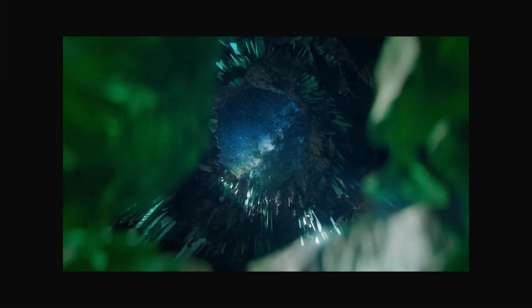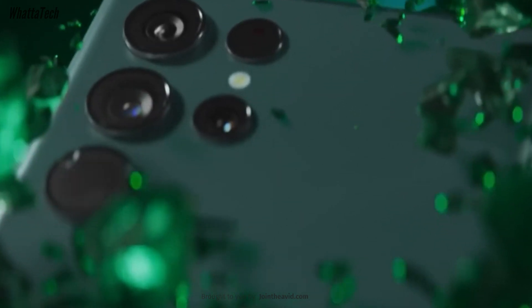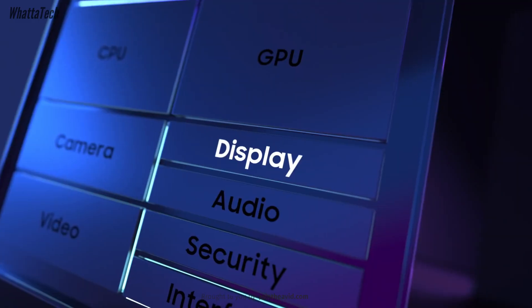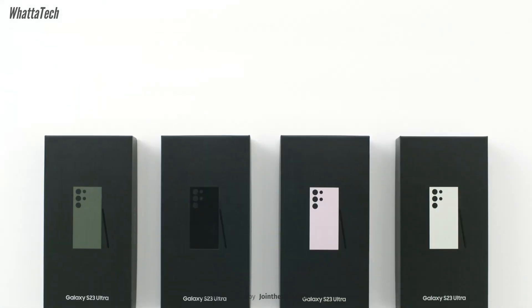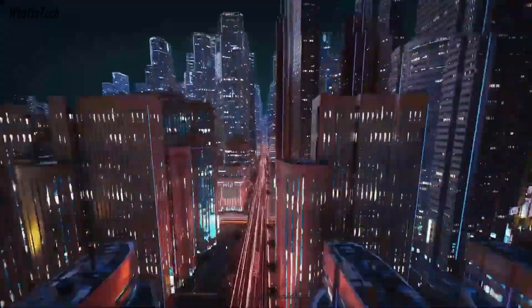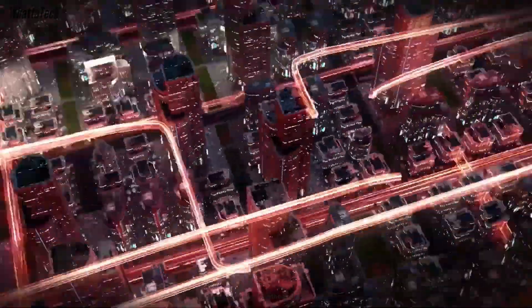If you don't know, Samsung used to use two different chipsets for its Galaxy S flagship series. In the US, Canada and China, the phones would be powered by Qualcomm Snapdragon chips. Everywhere else, Samsung's own Exynos chipsets. But with the S23 series, that changed — mostly because of a deal between Samsung and Qualcomm. That's why we have a custom variant of the Snapdragon 8 Gen 2 inside the Galaxy S23 series.